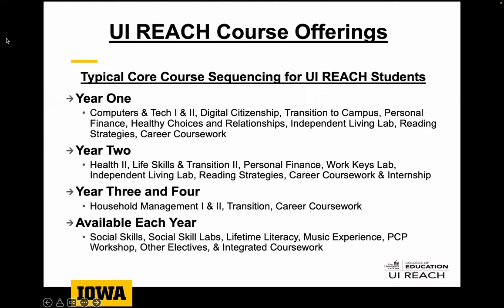You can find on our UiReach website, on the academics page, an outline of all the classes students can take and more specifics about what each of these courses includes.